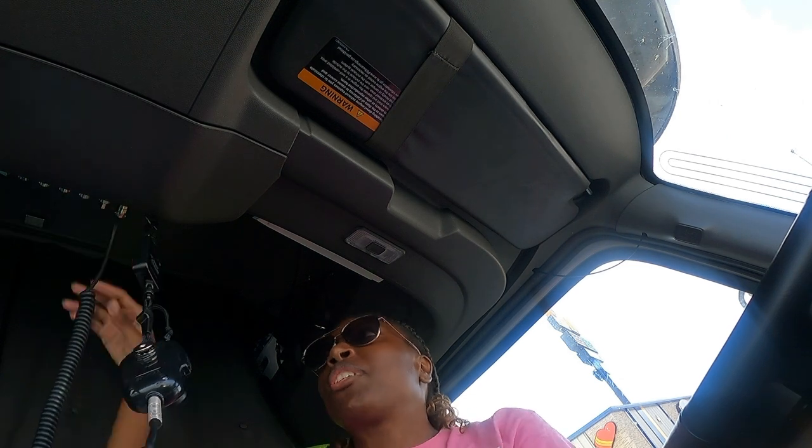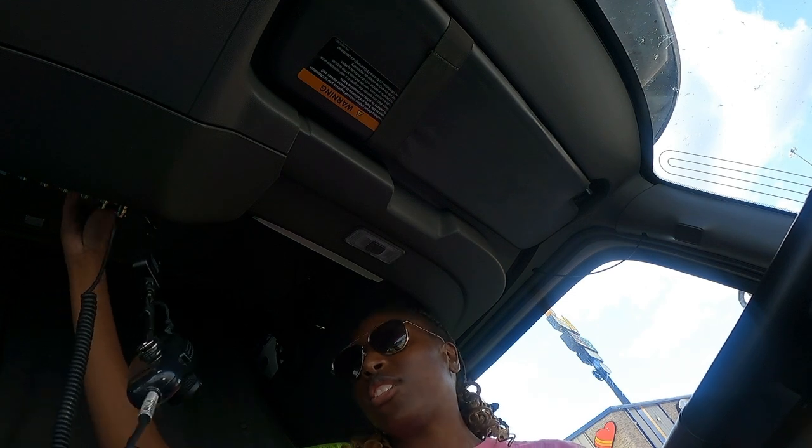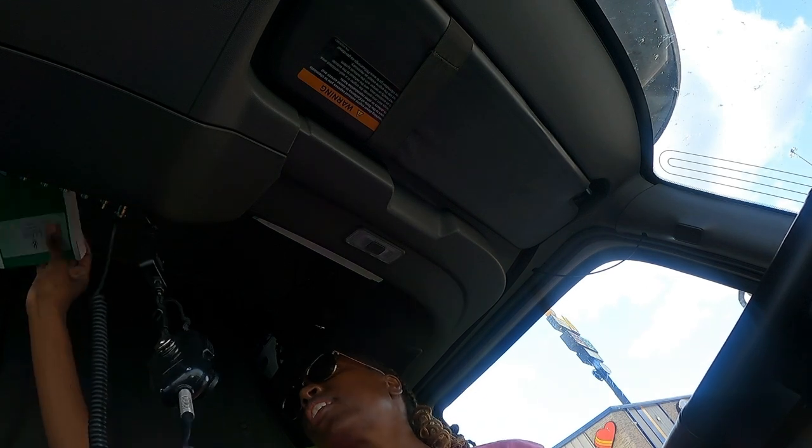I just got my paperwork and paid for the service. I got my lamp replaced — thank God it was only that. It wasn't a horn assembly or anything, no wiring issues. I'm about to hit the road.